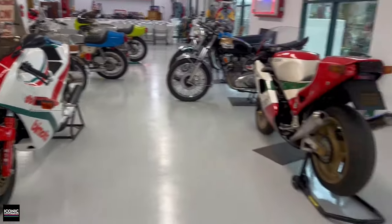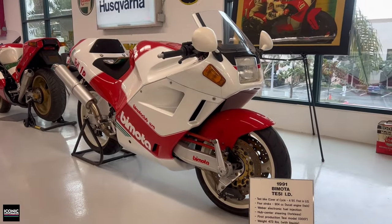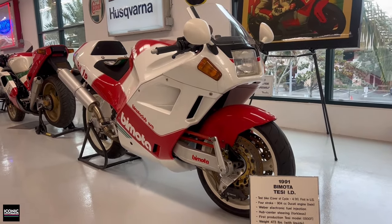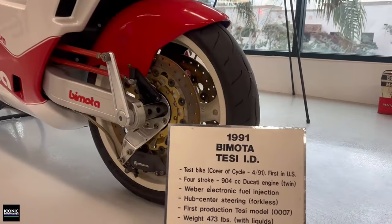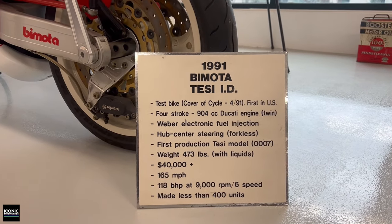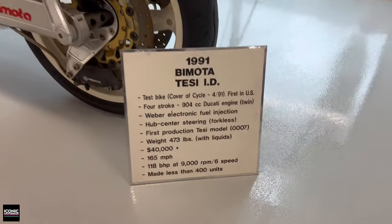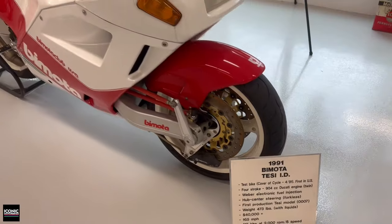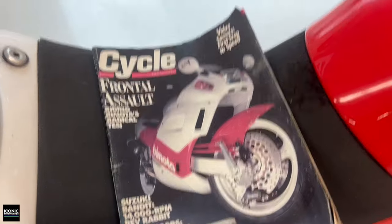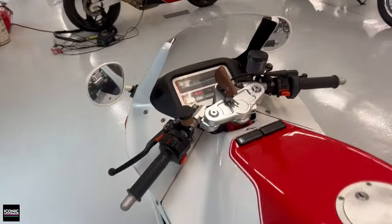My personal soft spot — I love the Tesi. I have a Tesi 3D that I try to ride every day. Here's the original, the Tesi 1D. This was the first Tesi in the United States and was actually used on the cover of Cycle magazine as part of a feature story. There's also a note about it being the first production Tesi model, VIN number seven. The 1D had such a period '80s dash — kind of reminds me of a Honda S2000 with the revs at the top. Everything was digital; this is what they thought the future would be like.